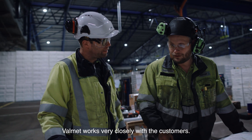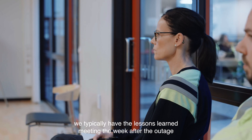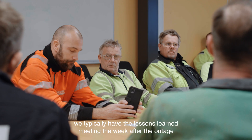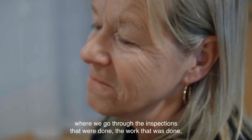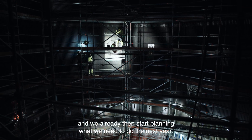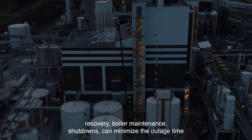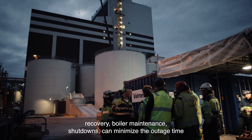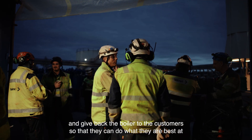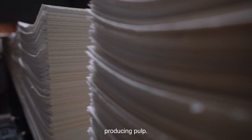Valmet works very closely with customers, so when the outage is done we typically have a lessons learned meeting the week after, where we go through the inspections and work that were done, and we already start planning what we need to do the next year. By using Valmet for your recovery boiler maintenance shutdown, you can minimize the outage time and we can give the boiler back to the customers so they can do what they are best at — producing pulp.